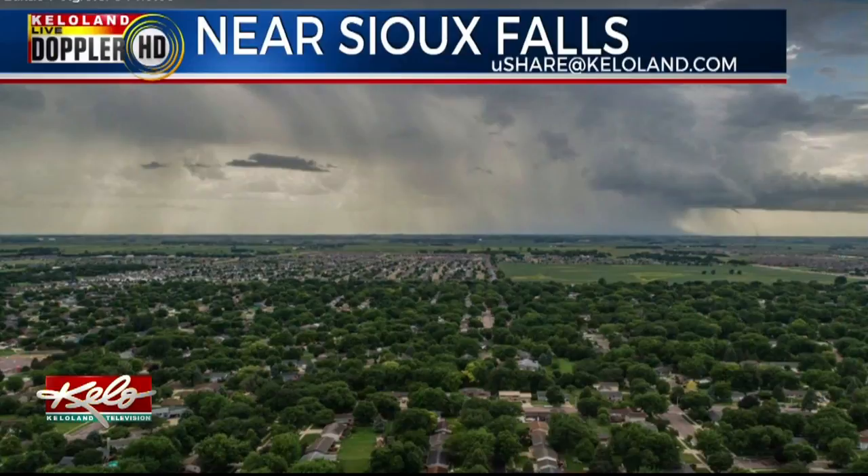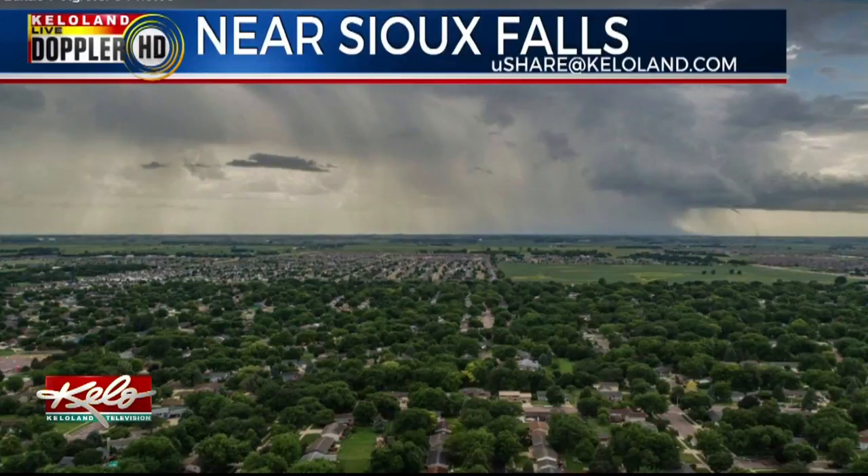A picture of those extra thunderstorms was sent into Ushare from Lucas, and it's a fantastic view of the brief touchdown. You can see it here on the right side of the rain shaft.